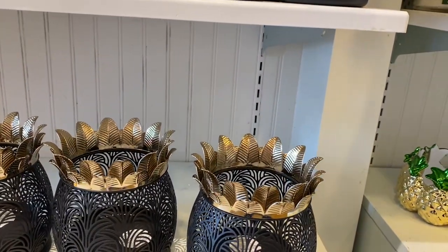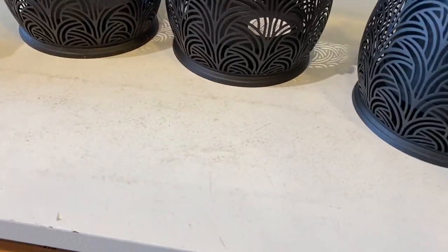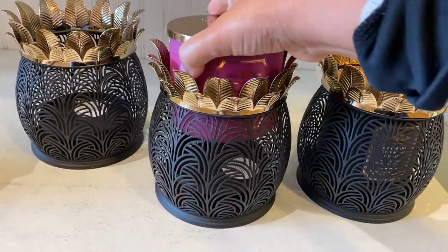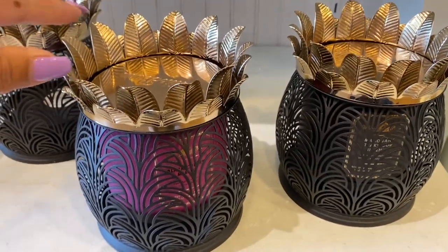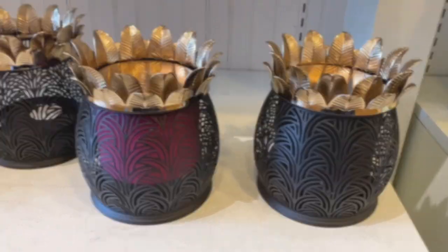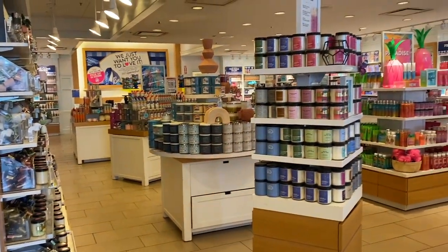We have this little pineapple luminary pedestal candle holder for $29.95. I really love it — it's not a bad price, especially if you have a coupon. With our employee discount it's great, but I already picked up another one so I left this one behind.